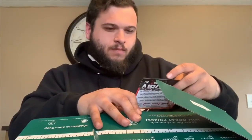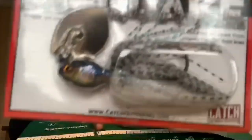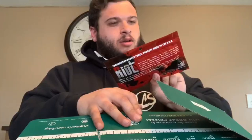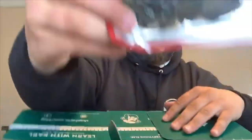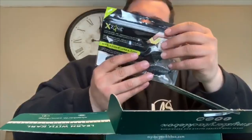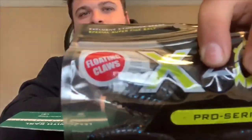Then we have another spinnerbait. They always send some good products here. Got some little grubs — Pro Series Zoomers — nice little grubs, probably use them as a trailer. Nice crawlers.